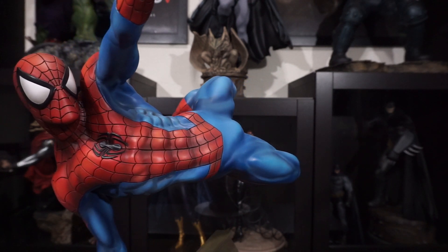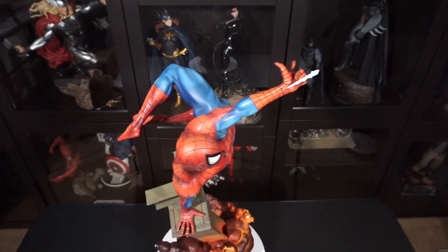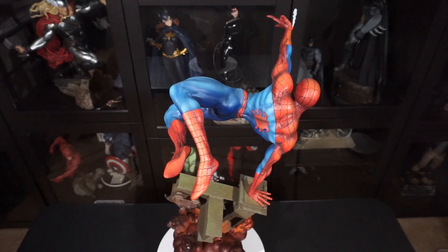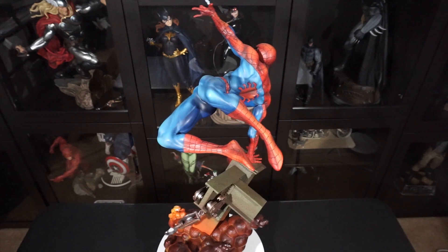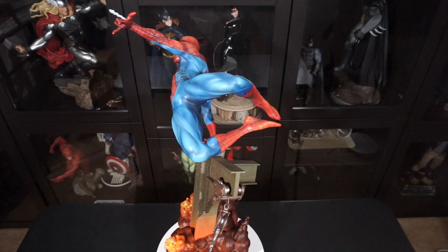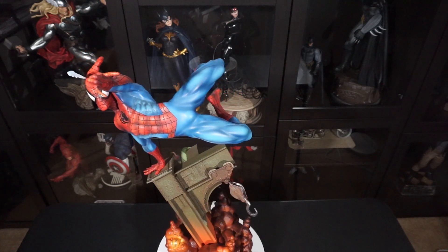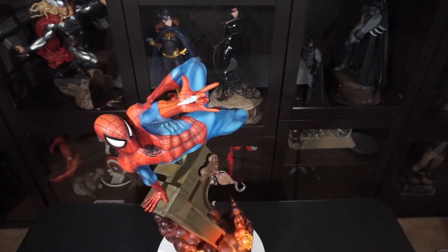Having previously owned the J. Scott Campbell Spider-Man statue, I wasn't expecting great things from the paint on this statue. While I do think the paintwork is a step above that statue — as it has great shading, some excellent highlights, and varying tones — the linework on the costume is much the same as it was with the JSC piece. It's mostly fine, but there are some easy-to-spot places where the painters got a little sloppy with the lines. Can you see this from a normal viewing distance? No. But as I like to say, it is the finer details that separate a good statue from a great statue.